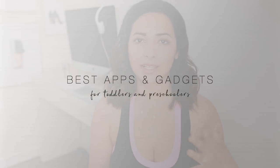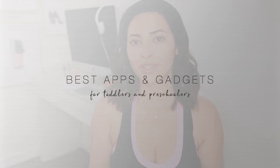Hi guys, welcome back to my channel. Today I'm going to share with you some of my favourite educational apps and technology for preschoolers and toddlers. I have quite a few gadgety bits, I'm a very tech geeky kind of person, so I tend to use technology for my children for educational purposes as much as I can.